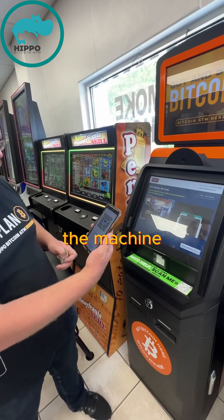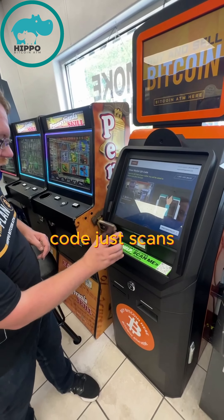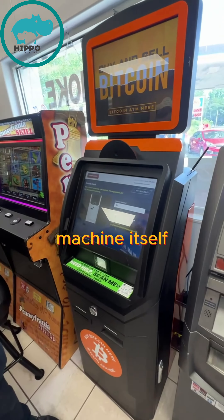This will be receiving Bitcoin from the machine, and that will bring up your QR code. The QR code just scans right there at the machine itself.